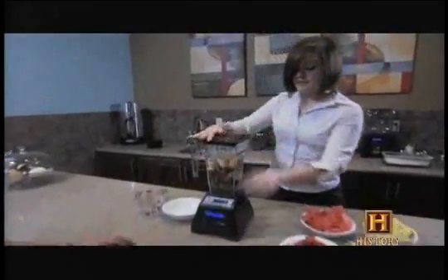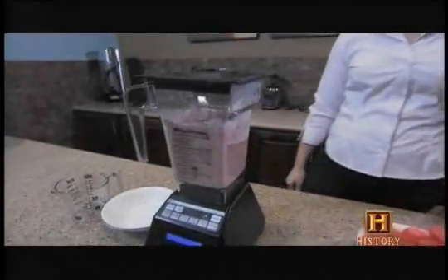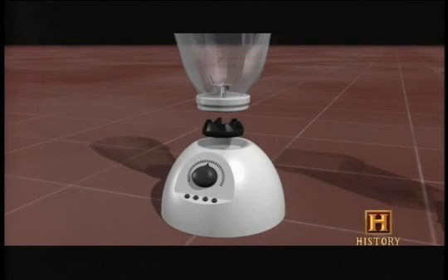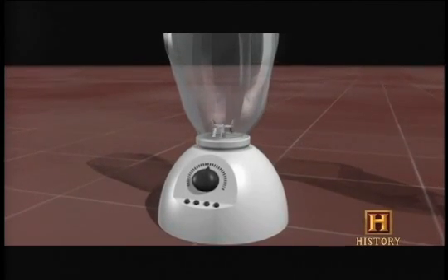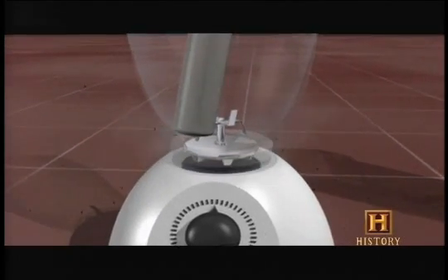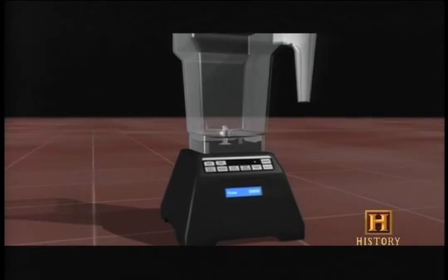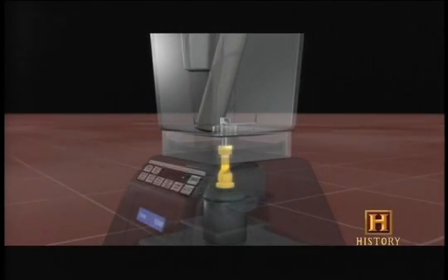A strong blender can power its way through virtually anything. If an obstruction is too severe, the Total Blender's computer shuts down the motor before damage can occur. A typical low-power blender connects motor to jar with a breakaway coupling to prevent the motor from burning up should the blade seize. Since its computer brain is on guard, Blendtec blenders are built with a powerful direct coupling between motor and blade — that means more blending power.